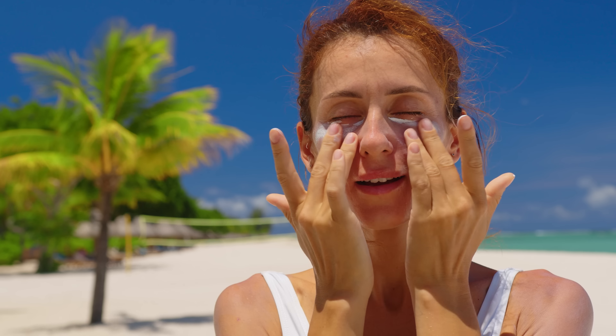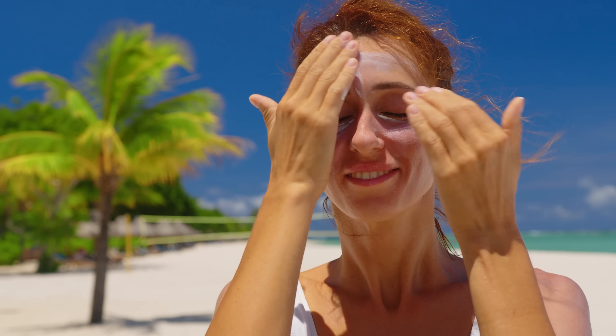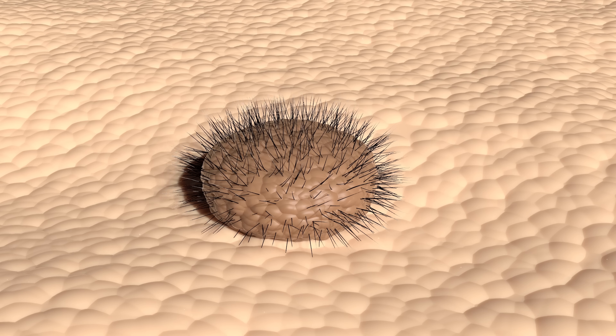Sunscreen is a crucial component of skin protection against the sun's harmful ultraviolet rays. Its use is widely recommended to prevent skin damage, premature aging, and of course skin cancer.